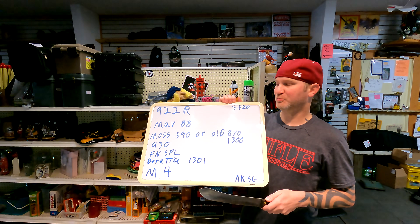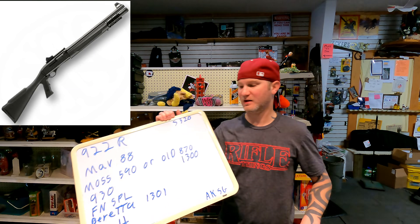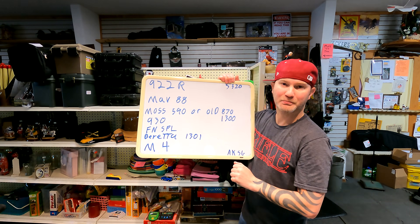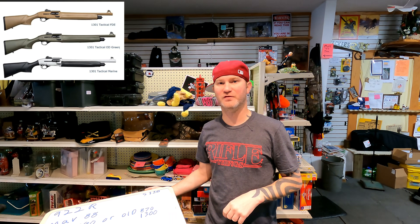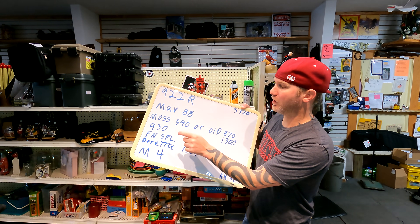You're damn near at an FN SPL price when you hit the 930. What I'd recommend is skipping over the 930 and going straight to the FN SPL. That will come with your chrome-lined barrel and chrome-lined bolt carrier. It's made by a company that makes quality parts — they are currently supplying the military with M4s. That's the next shotgun I would go with. I don't really see a difference other than preference between the SPL and the Beretta 1301. The old models used to have the same button problem, but from what I'm told, that's been corrected. So once you skip over the 930, I would jump at the Beretta 1301 or the FN SPL.